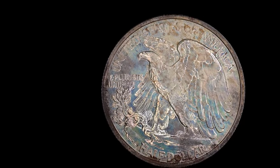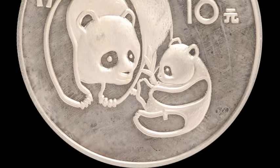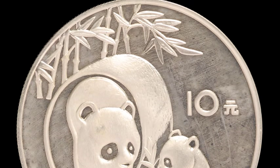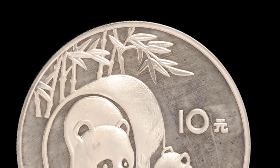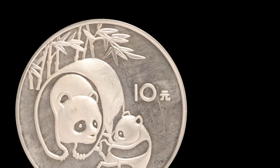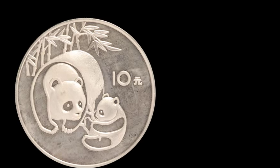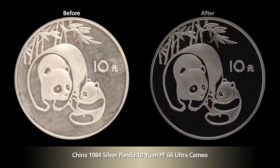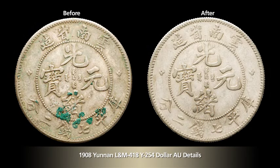Many Chinese modern coins, for example, were sold in PVC holders and end up with an unattractive haze that can potentially damage the coin's surfaces. Coins with active PVC residue are ineligible for NGC certification. If the professionals at NCS believe a coin will benefit from conservation, they can remove the film to recover the coin's original surfaces and provide long-term protection.